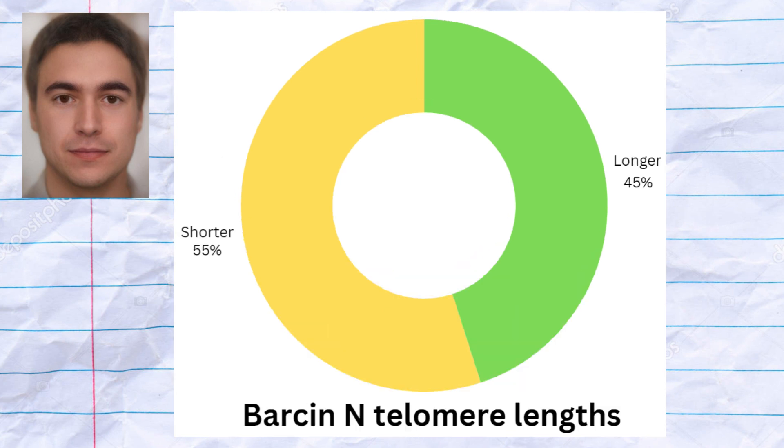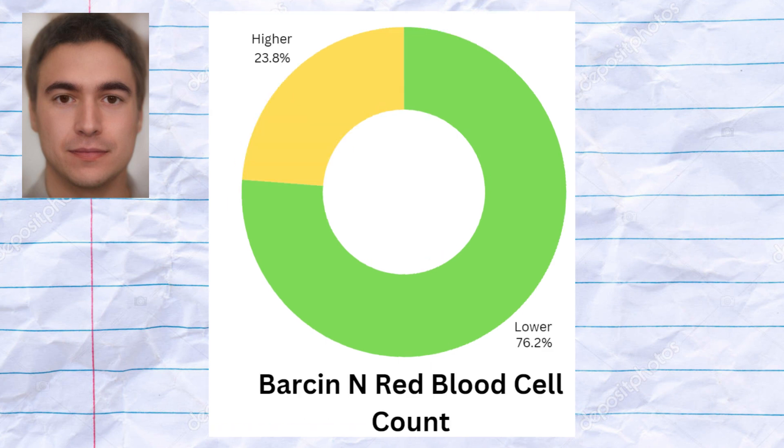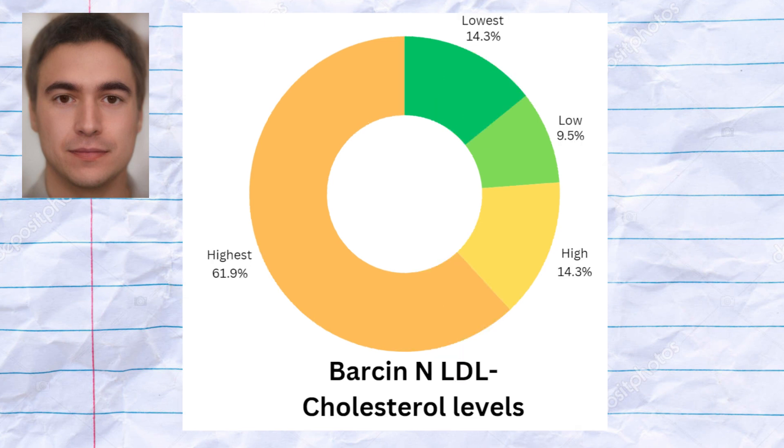11 samples were predicted to have shorter telomere lengths, and 9 samples were predicted to have longer telomere lengths. Two of the 21 samples had very high iron levels indicative of possible hemochromatosis predisposition. 16 samples had lower and 5 samples had higher red blood cell count. The Barsan samples were strongly predisposed to a higher level of glucose, which is bad. They were also strongly predisposed to a high level of LDL cholesterol, which is once again bad for cardiovascular health.